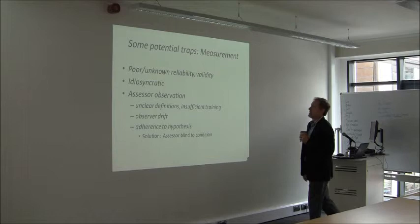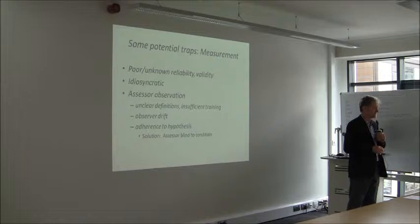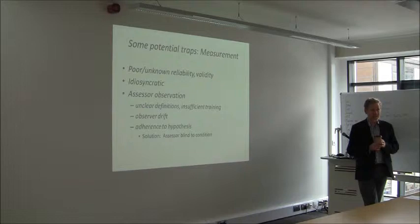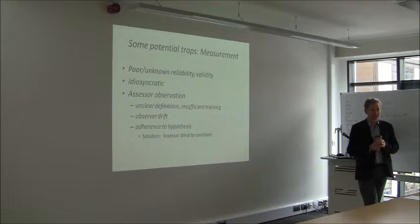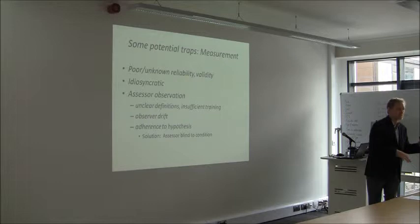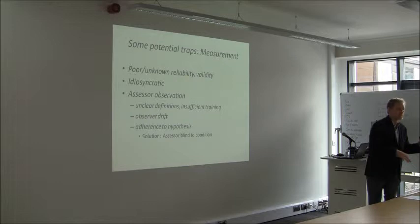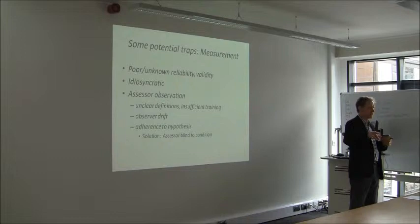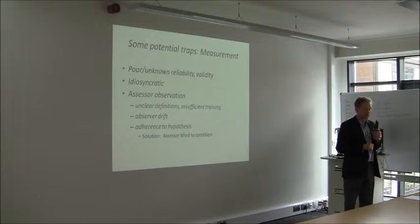With observer-based assessments, sometimes the definitions of behaviour aren't clear enough. Even something as simple as paying attention in class is remarkably difficult to define precisely. We need to make sure everyone is on the same wavelength about what those definitions mean — do examples and agree: yes, that is the behaviour or that isn't. Unfortunately, over time you get a form of case law — after 50 observations you call something inattention when you didn't earlier. So it's important to check whether you're still rating the same way as you were at the beginning.